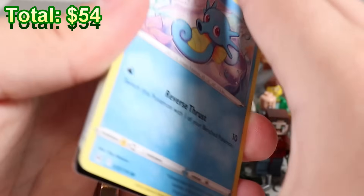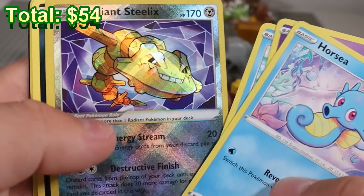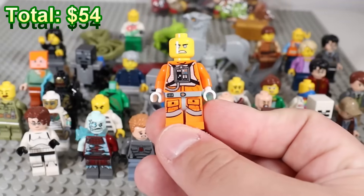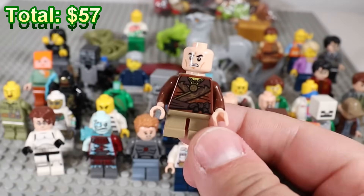I think this is a good set though, honestly. Horsey, Shuppet, Shellos, Ducklett, Radiant Steelix — there you go — and a Spiritomb. We got a pull. Rebel pilot with the wrong head, random Ninjago stuff again — lots of random Ninjago stuff in here.